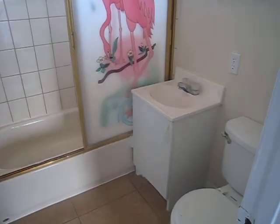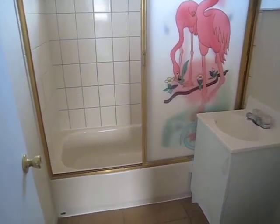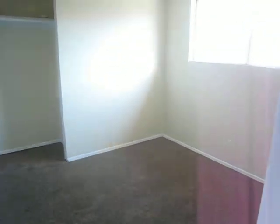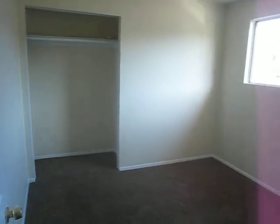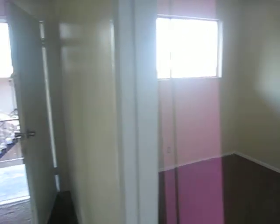I got a flamingo that comes with the bathroom — tile surround and tile flooring. This is bedroom number one, and this is bedroom number two. Welcome to your new place.